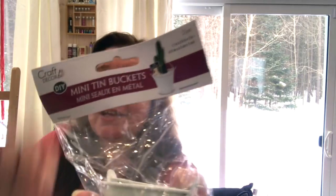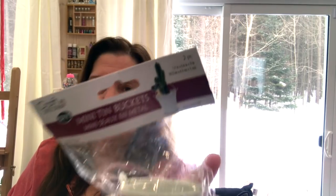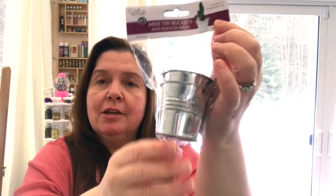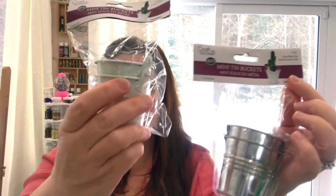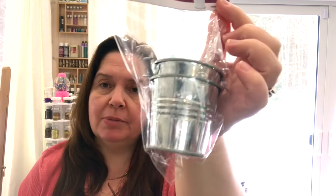Another Multicraft product: Craft Decor DIY mini tin buckets. They come in a two-pack of white little tin buckets — very cute! They also come in unfinished galvanized metal. These are painted a creamy white and they're just plain, which I think is really fun for all our DIY crafting and decorating.